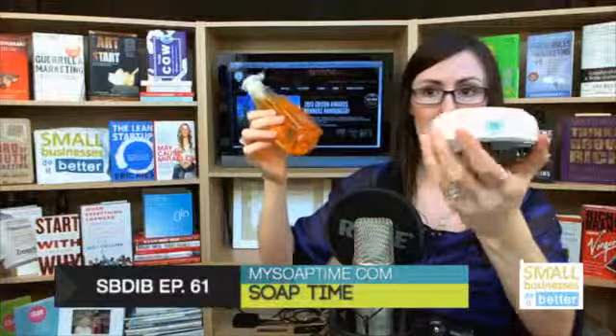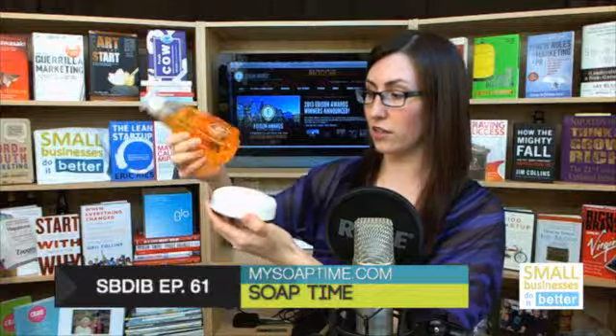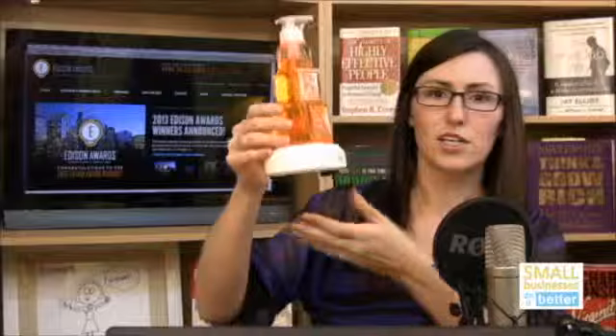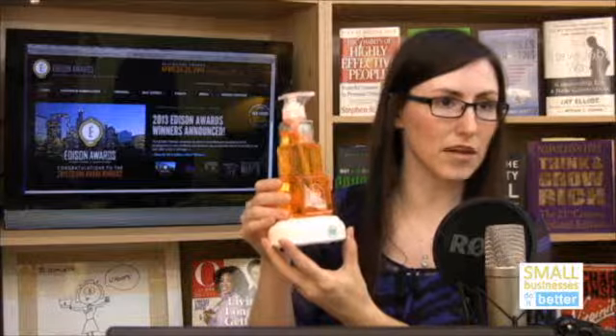This smart base knows which soap dispenser is on the stand, and the audio is specific to the soap dispenser. For example, the ABC one tells you words in different languages — like 'hello' in three or four different languages. The whole concept behind Soap Time is that the CDC recommends washing hands for 20 seconds, and the lights and sound go off for 20 seconds when you push the dispenser down.